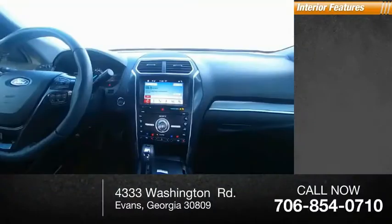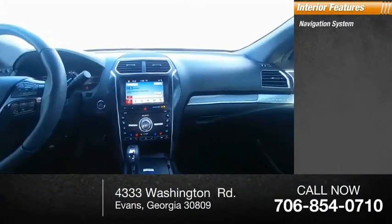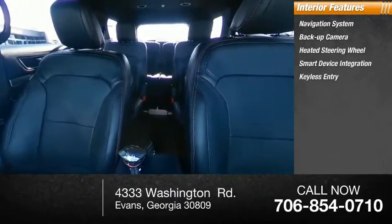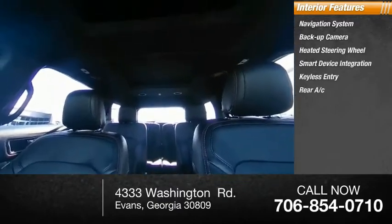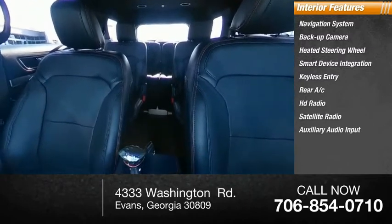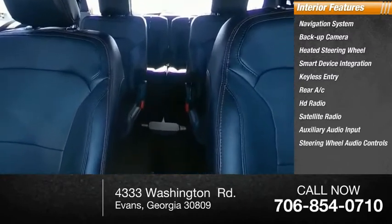Inside you'll find navigation system, backup camera, heated steering wheel, smart device integration, keyless entry, rear AC, HD radio, satellite radio, auxiliary audio input, and steering wheel audio controls.